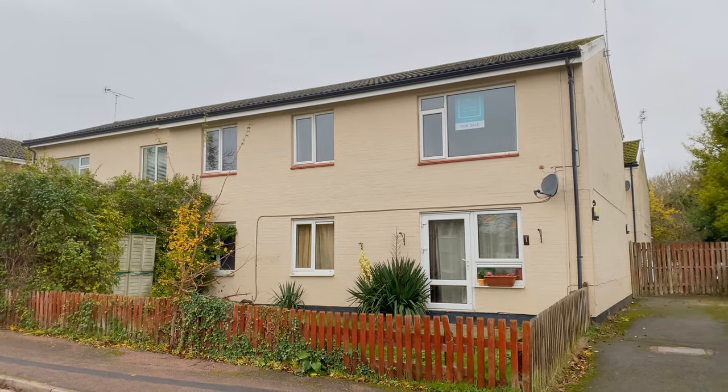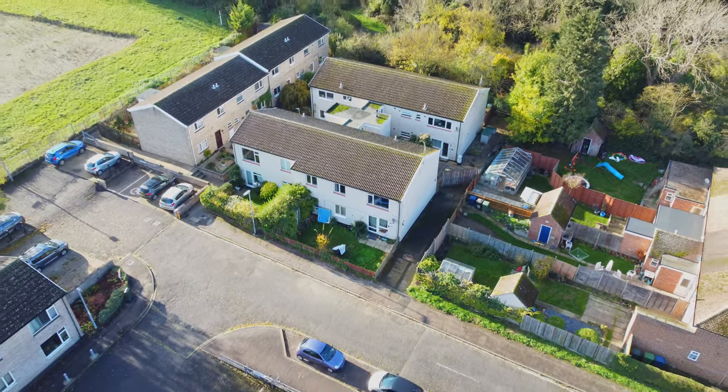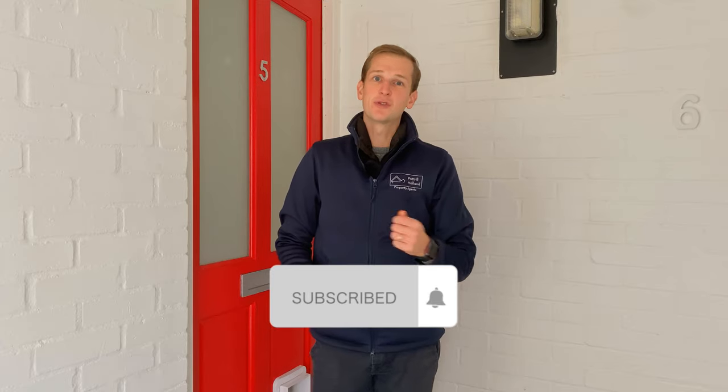Thank you for joining us on today's property tour of 5 Ainsdale here in Cambridge. If you'd like to know more information about this property, please give us a call on 07751 886 249, and remember to like and subscribe to our YouTube channel to be kept up to date with new properties and property tips. See you again soon.